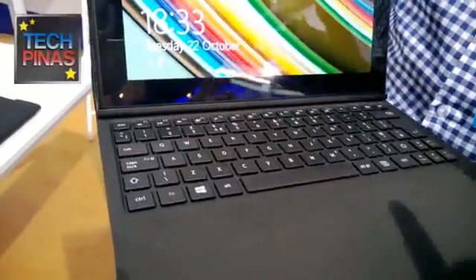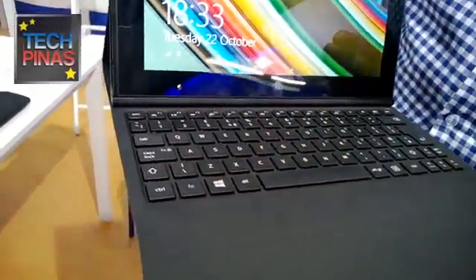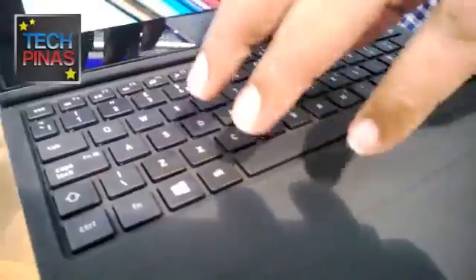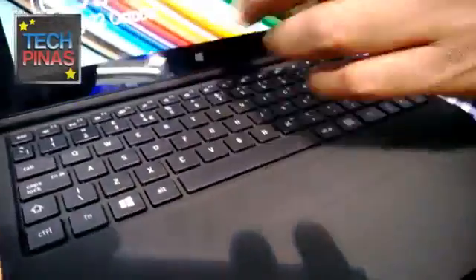What I like about it is you have a chiclet-style keyboard. It's not the flat type that gets stuck. It has a pretty nice feel for typing.